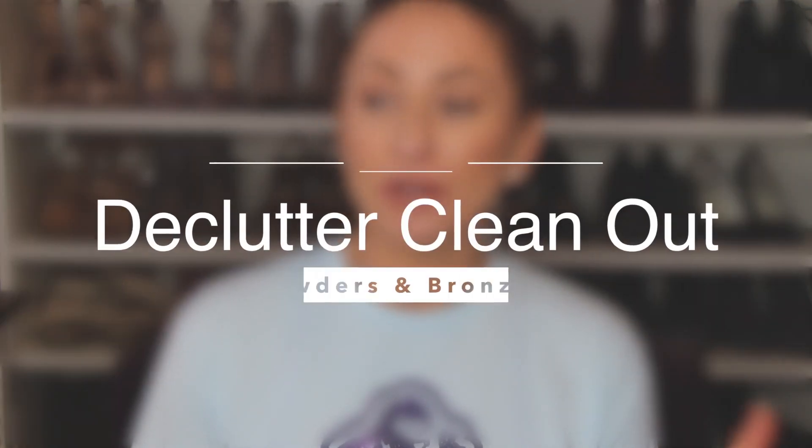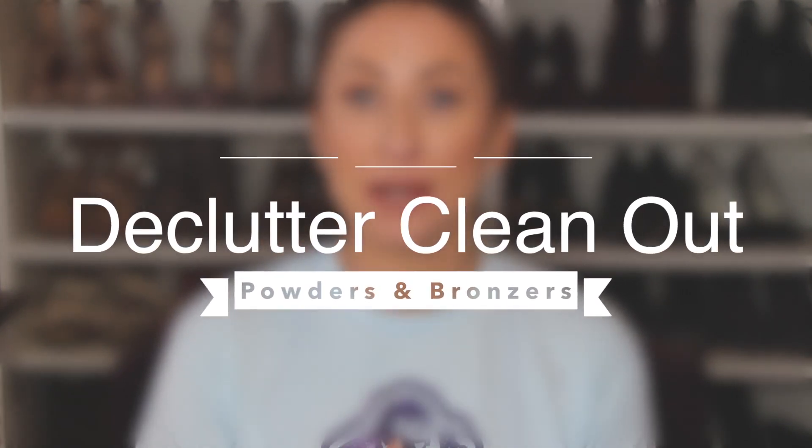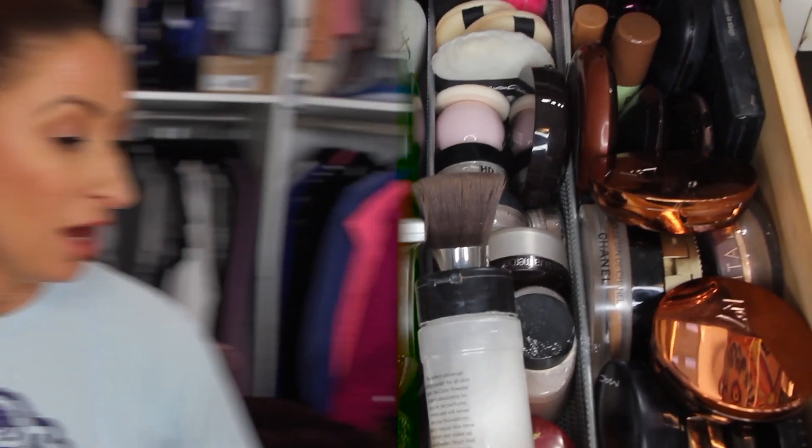Hi, good YouTubers! It is yet again another clean out, declutter video — whatever you want to call these. This drawer is going to be powders and bronzers. I'm gonna jump right in and we're just gonna go through them all together. Taking a look at this drawer: these are all different powders — eye setting ones and face ones — and over here is all bronzers.